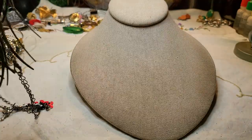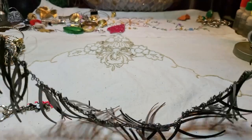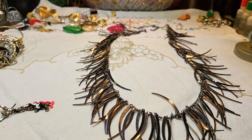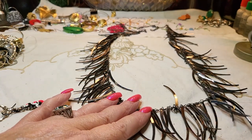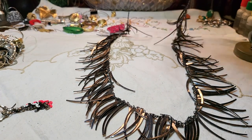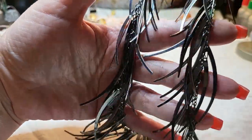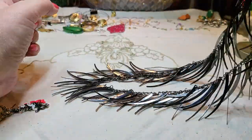We have a necklace — oh my gosh, look at this one! It's super long, gunmetal. That is so cool! It's all gun metal and it's got hair all in it — oh, it feels like wig hair. Maybe somebody used it with a costume. It has a lobster claw clasp. I love it.